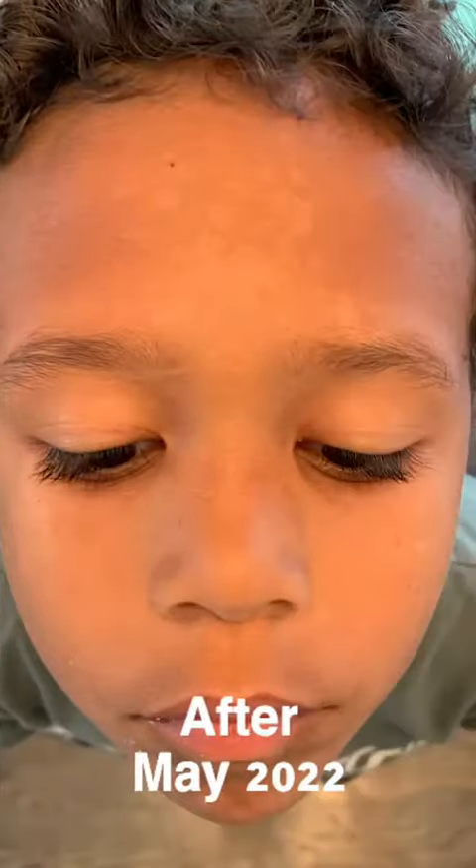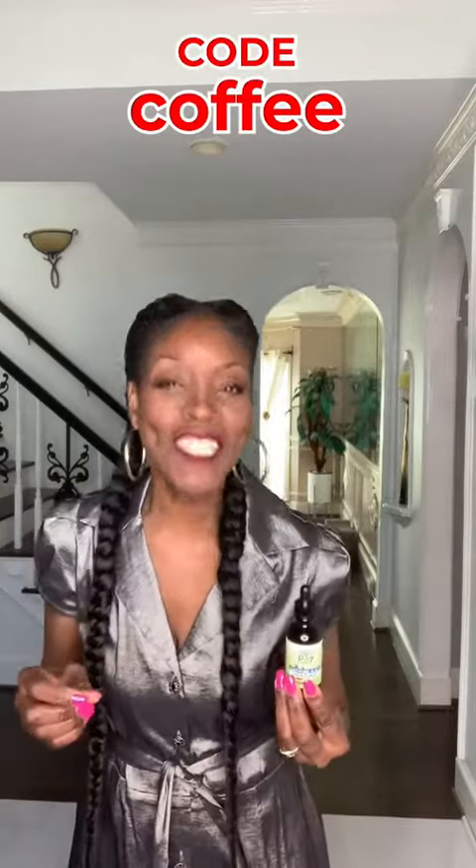So I started using my caffeine HRT elixir on my grandson who has eczema — watch this. So not only can you use my caffeine elixir to stimulate hair growth, but you can also use it for healthy skin too. Visit my website to try my coffee elixir today and use code COFFEE for 10% off.